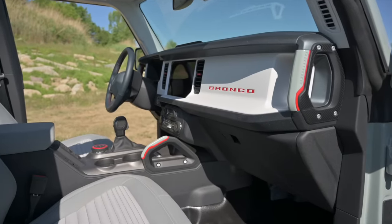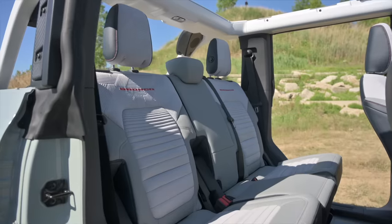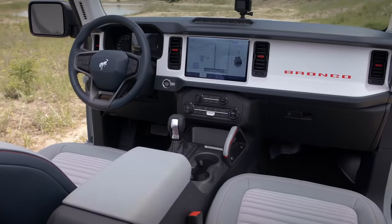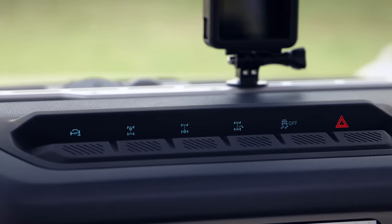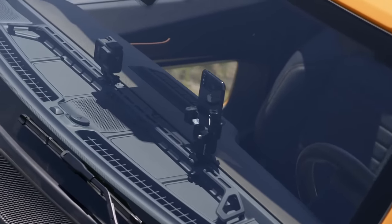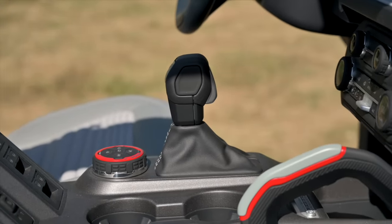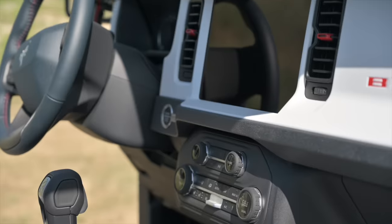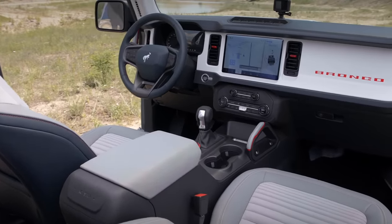It'd be one thing if the Bronco's cabin were just a masterclass in modular design, but Ford added some really attractive elements. The seats look great and are even available in a marine-grade upholstery that shrugs off water. The so-called hero switches that sit atop the dash and control the differentials and other vital functions are a single piece of rubber and therefore waterproof. There's an accessory rail running almost the full width of the top of the dash that can hold a phone, navigation unit, or cameras, with a power source to prevent cables from cluttering the cabin. An available 12-inch touchscreen running Ford's latest SYNC 4 software serves as an attractive centerpiece.